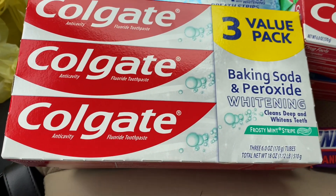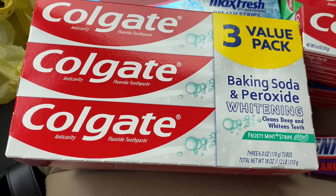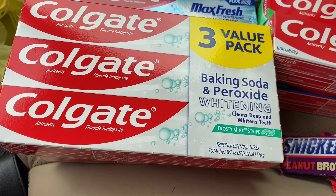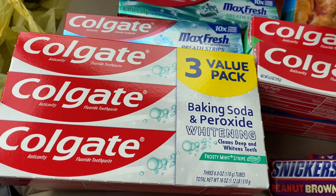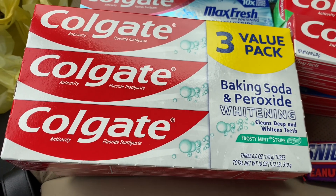Next I got the Colgate. I'm going to show you the items I used for three coupons I have on my app — I actually have four but I'm only using three. The first one I'm using is on the value pack.